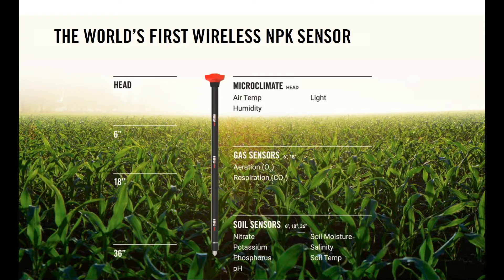The sensor itself is about a meter long. The things we're measuring are the three major macronutrients in fertilizer: nitrates, phosphates, and potassium. We're also measuring pH, moisture, soil temperature, and salinity — at three different depths: 15 centimeters, 45 centimeters, and 90 centimeters — to give growers a stratified view of the soil. We also measure aeration through oxygen and CO2 for respiration, to give growers an understanding of soil health from an organic matter perspective.